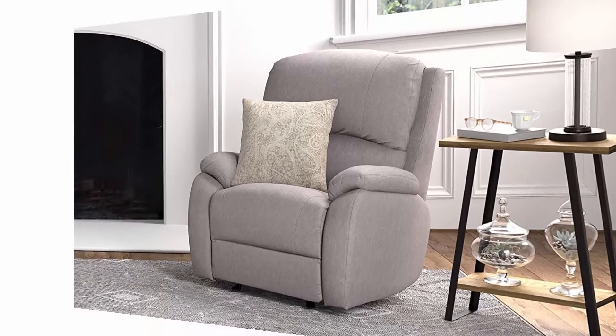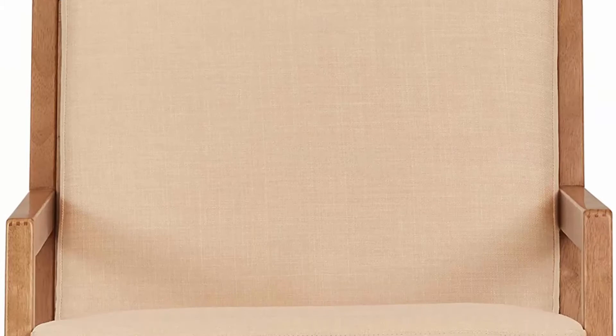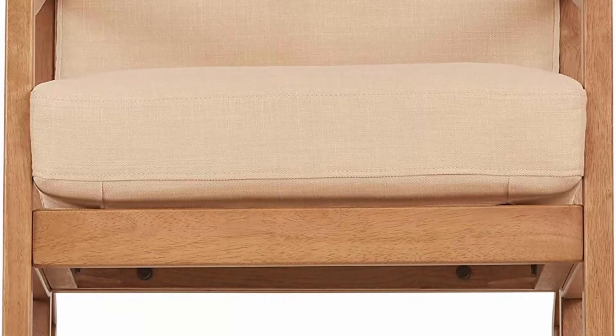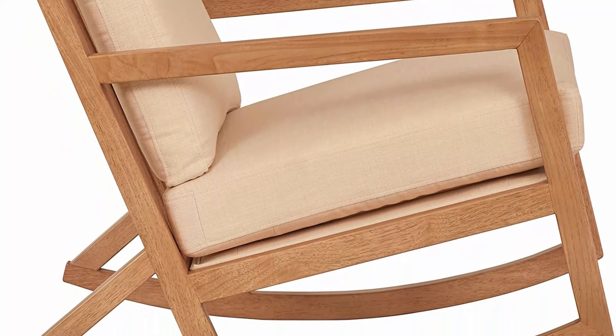Number 3: Amazon Brand Stone and Beam Modern Hardwood Rocking Chair, 24.5 inches W, beige. This rocking chair's solid wood frame and legs create a stable structure, and their natural finish complements its beige cushions. Cushions are removable and reversible and feature easy-care upholstery, which will help make this rocker a long-lasting feature in any room.